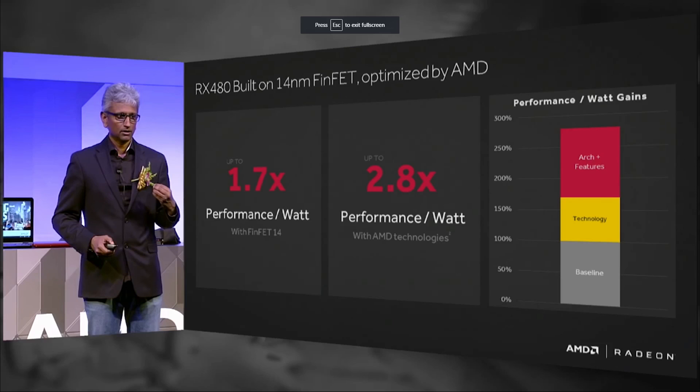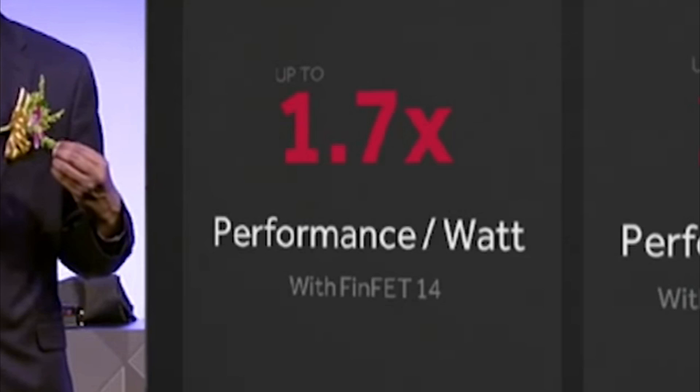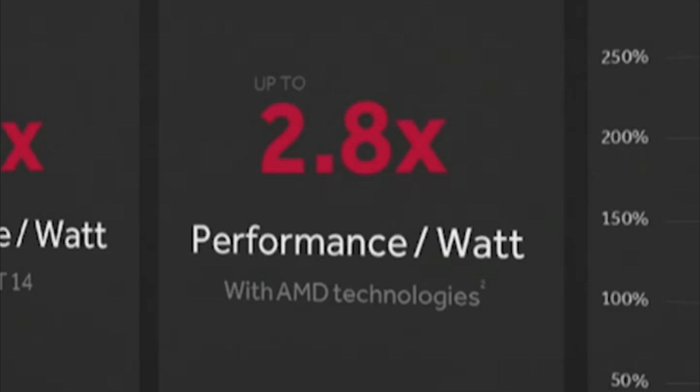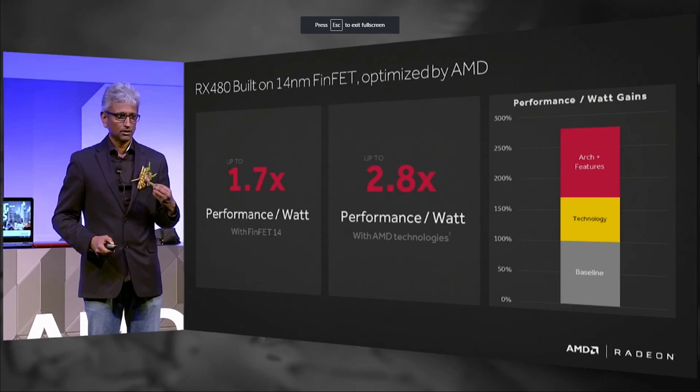One of the main reasons for their advancement is the FinFETs themselves. On the slide from the event, you can see that up to 1.7 times the performance per watt comes purely from the move from 28 nanometers down to 14 nanometers. What this effectively means is you can get the same performance as a 28 nanometer card using around 70% less power simply from the FinFETs. However, AMD claims that overall the new Polaris architecture gives up to 2.8 times the performance per watt using what they call AMD technologies — a bunch of hardware and software technologies. At 2.8x, a card like the R9 290, which AMD rates at 275 watts, should now only be using around 100 watts on the Polaris architecture. So that's the kind of performance we're looking at: R9 290, maybe R9 390, at around 100 watts.